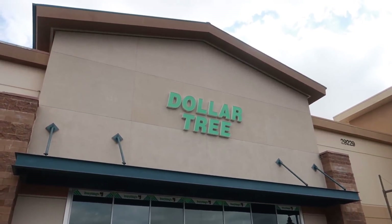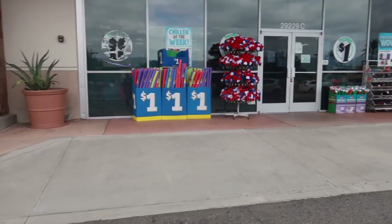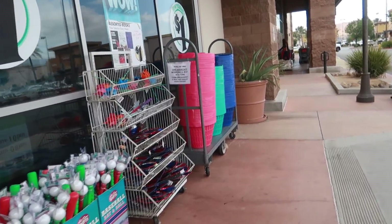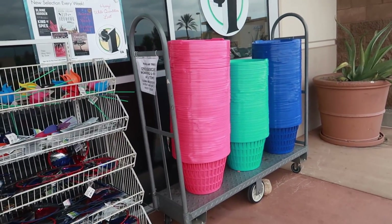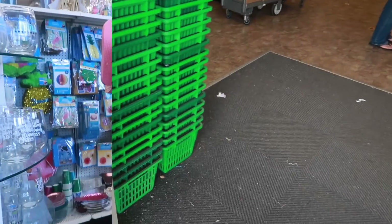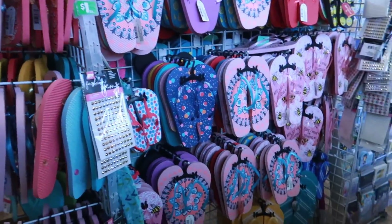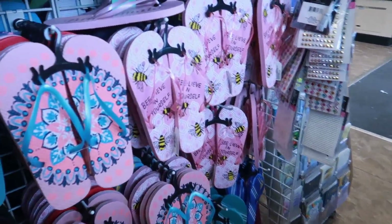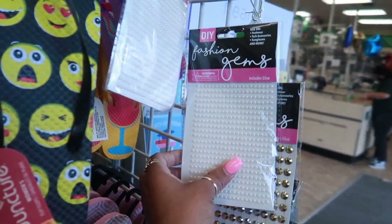Welcome back! We're getting ready to walk inside one of my Dollar Trees that's close to me. Look, they got a bunch of baskets out here — I like the colors of those little laundry baskets. Right here at the front door they have the little flip-flop section, lots of flip flops. Most of these we've already seen but I still like these — I think those are pretty fashion gems.